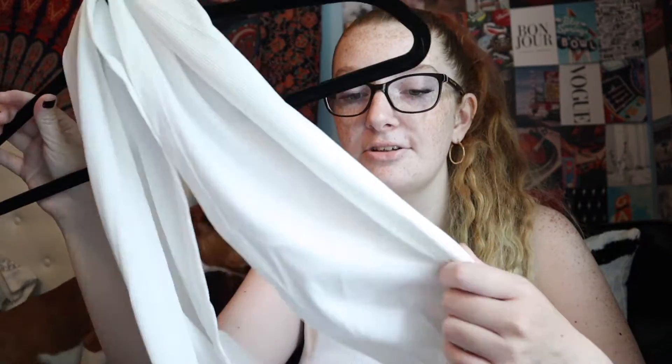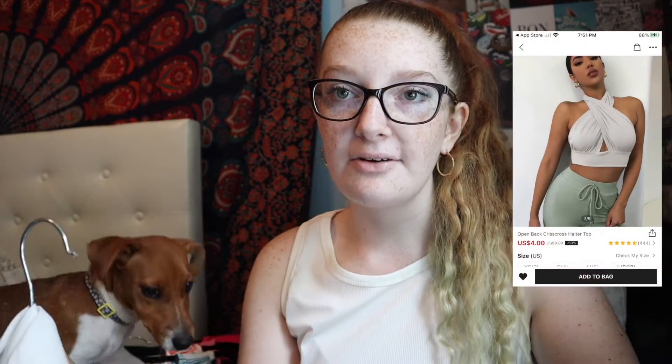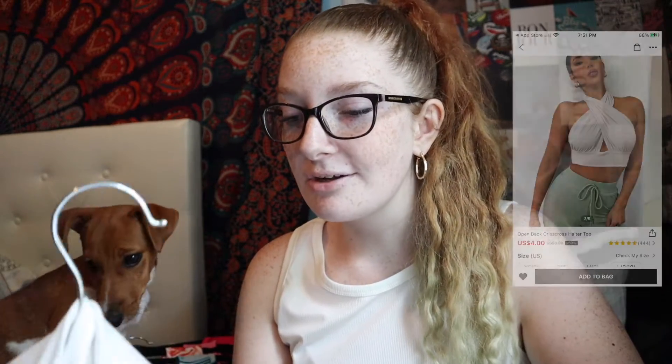I'll just let her do her thing. Say hi! Okay, she wants to be here for the video so I'm just gonna leave her there. This is like a crisscross top — I'll put a picture of it on the screen because I want to show you guys the prices and everything.